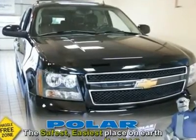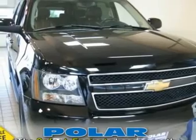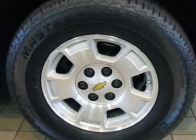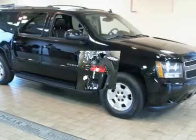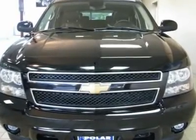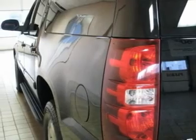Preferred Equipment Group 3LT: Dual Zone Automatic Climate Control, Front Round Fault Lamps, Head Curtain Side Impact Airbags, Power Front Passenger Seat Adjuster, Power Adjust Power Fold Outside Rear View Mirrors, Power Adjustable Accelerator and Brake Pedals, Rear Audio System Controls, Remote Vehicle Starter System, Steering Wheel Mounted Audio Controls, Ultrasonic Rear Parking Assist, and Universal Home Remote.